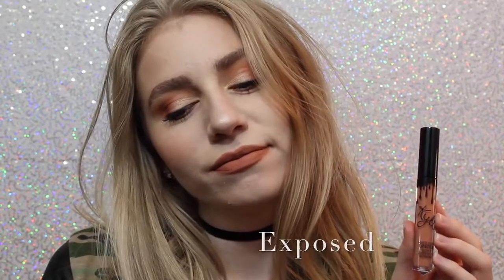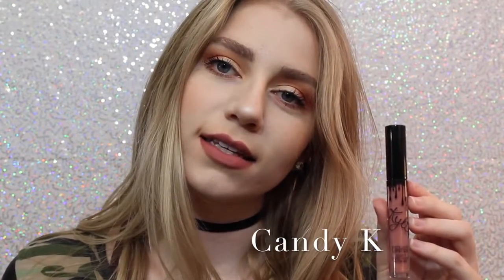Exposed is a beautiful, warm-toned, orange-y tan. Next we have Candy K, which is definitely one of the more everyday colors. I think it's a beautiful pinky nude that, like I said, is a perfect everyday color.